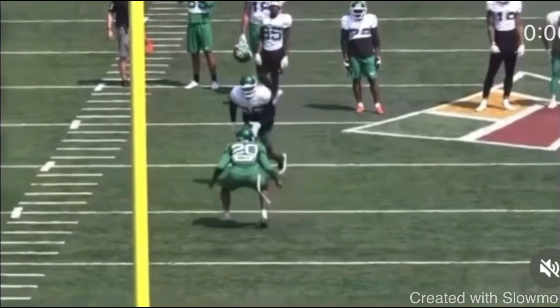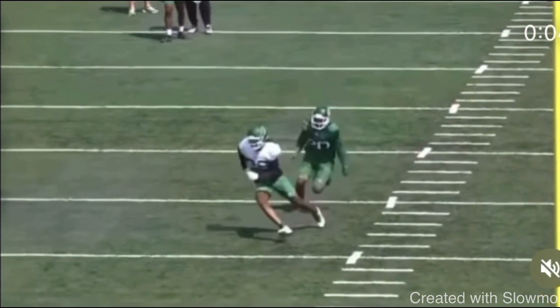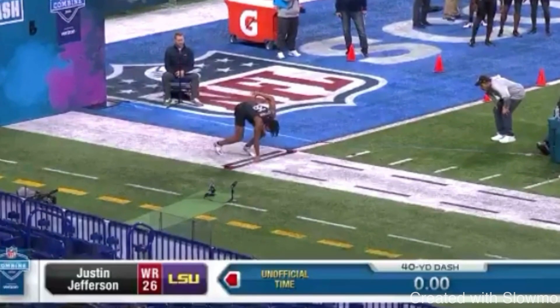That's textbook route running — exactly how you want to play this speed cut. Let's watch it again full speed. Great job making a move inside, getting skinny, cutting off that single foot, still selling the route, and getting some explosion. Now let's talk about the 40-yard dash analogy, because I think so many wide receivers don't understand this, and I love it because everybody understands a 40-yard dash.